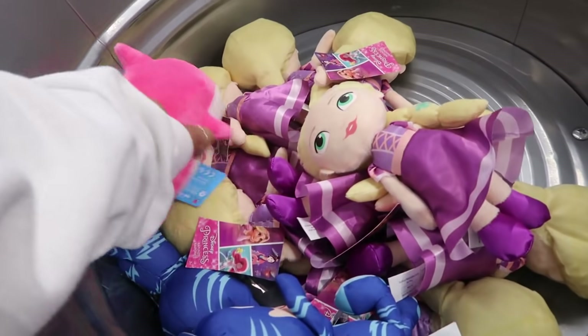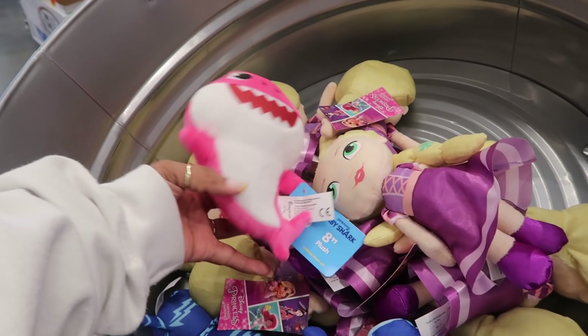This is five dollars. Is that Baby Shark? Yep, that's that pink Baby Shark doll.